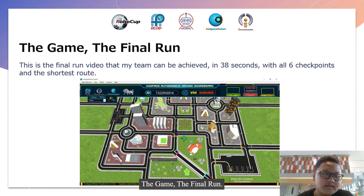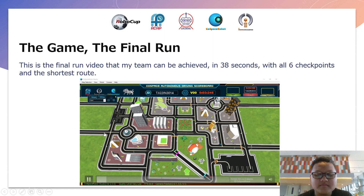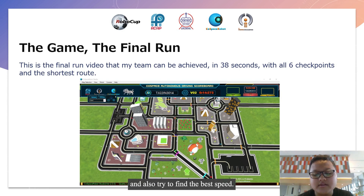The game — the final round. This is the final round video where my team completed in 38 seconds with all 6 checkpoints and the surface. The challenge is we must pass all 6 checkpoints and finish. I tried to make the robot follow the line track stably and also tried to find the best speed.